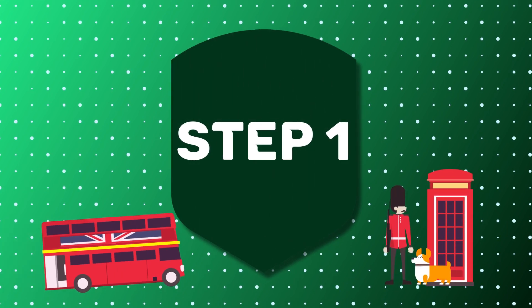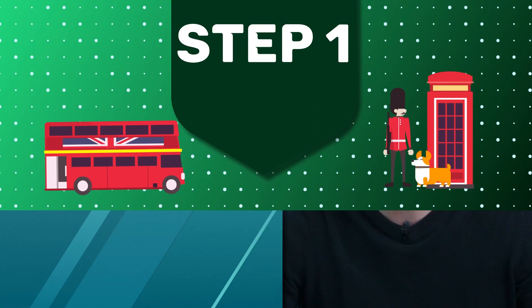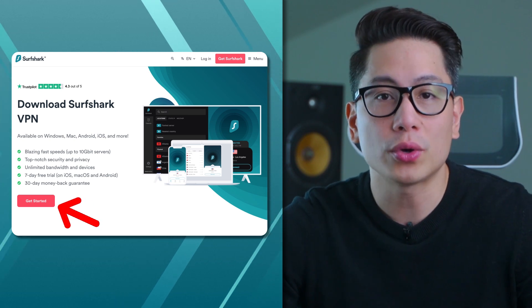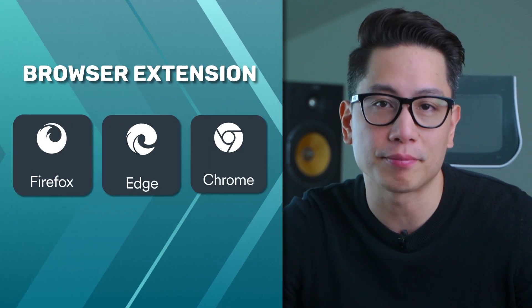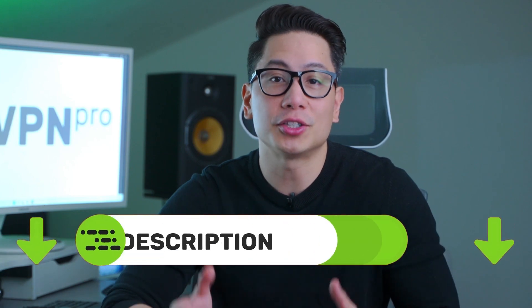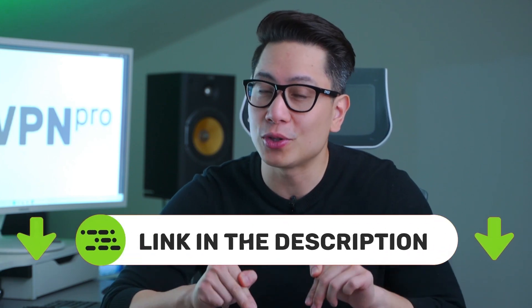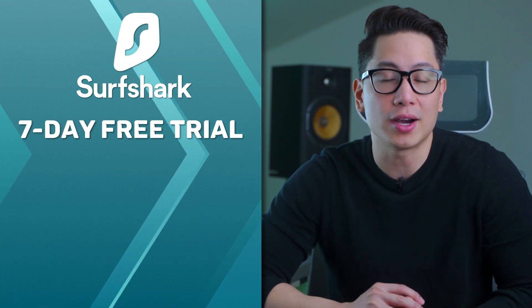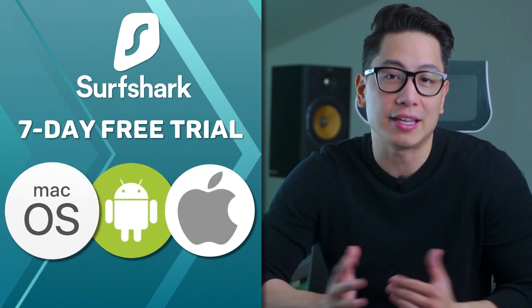Step one: get your BBC iPlayer UK VPN. On desktop, you can download the app from the provider's website, or you could also get a browser extension. On mobile, the app is available from Google Play. Just the app is not enough though — you will need a subscription as well. I would recommend using the link in the description to save as much as possible with a discount, or you can also use a seven-day free trial that goes with Surfshark when signing up with Android, macOS, and even iOS.